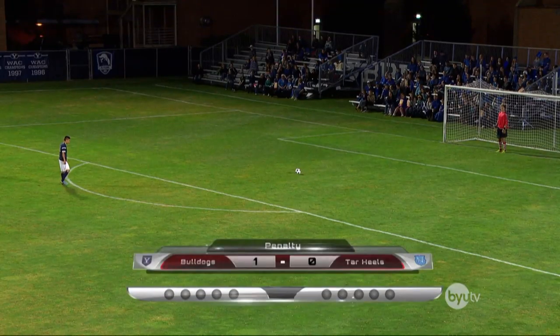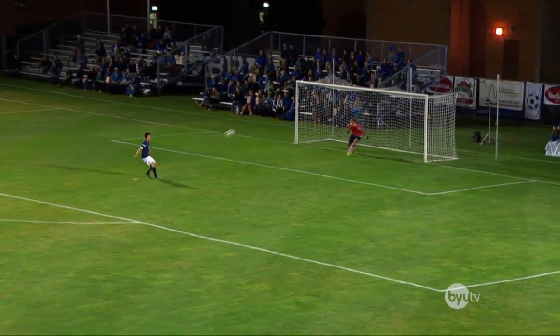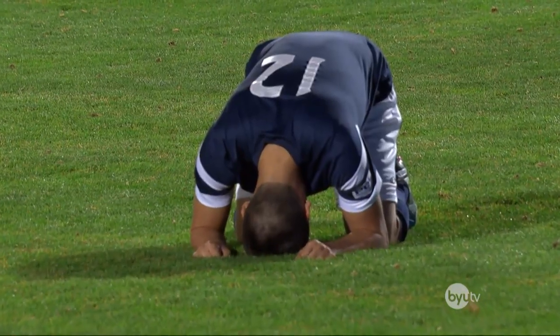He lines up again for the second attempt, looking to make it 2-0. He approaches the ball with some determination. Here he goes. Oh! It's high and wide. Way off target. Apparently he thought he was kicking a field goal.